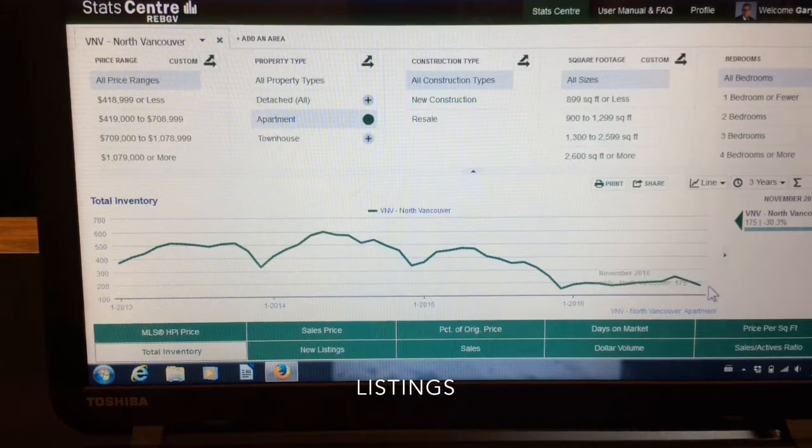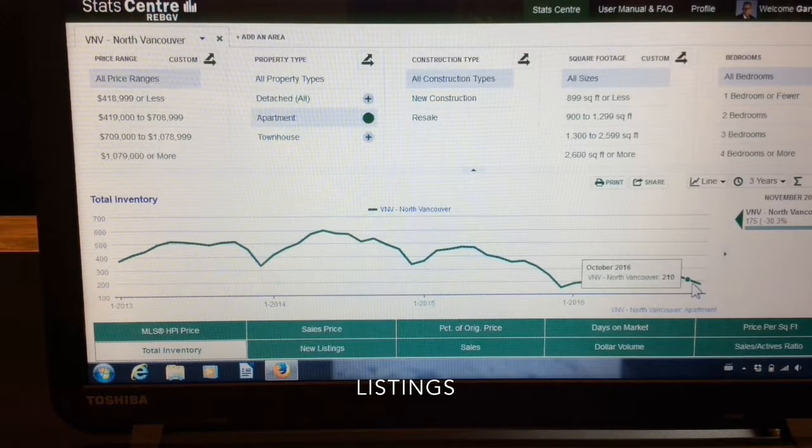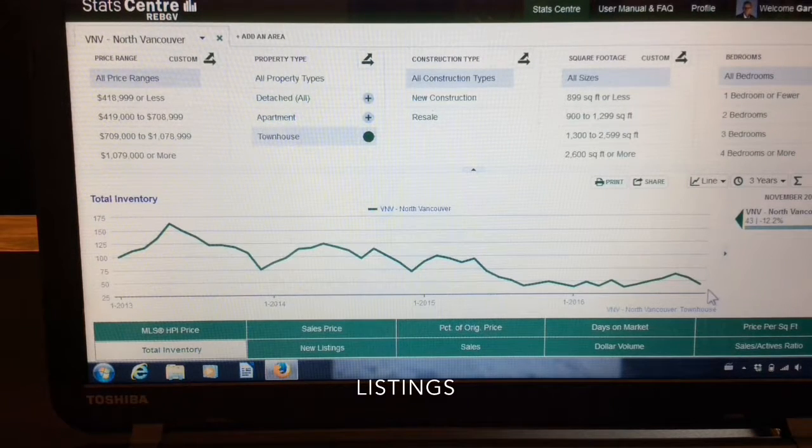For apartments, we ended November at 175, which is a drop of 18% from a month ago and a drop of 32% from a year ago. For townhouses, we ended up with 43, which is a 23% drop from a month ago.